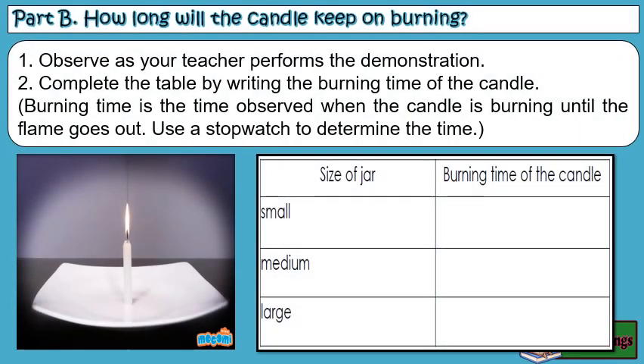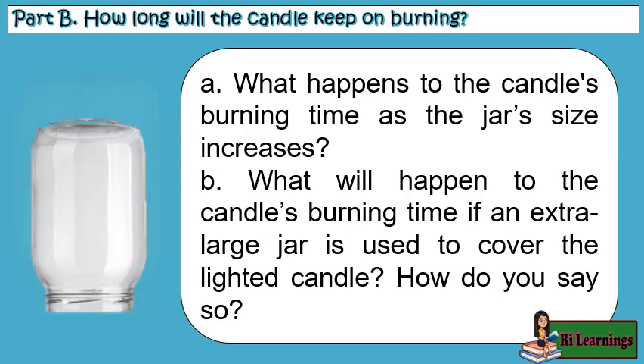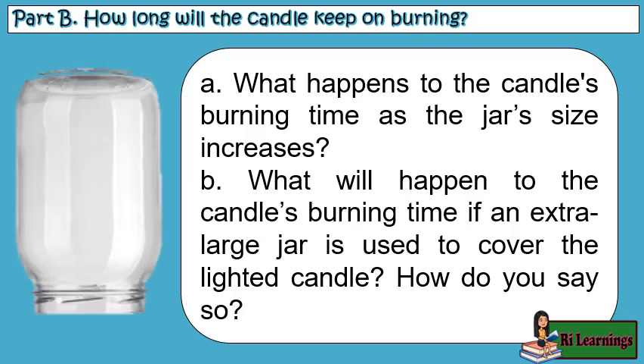Part B: How long will the candle keep on burning? Observe as your teacher performs the demonstration. Complete the table by writing the burning time of the candle. Burning time is the time observed when the candle is burning until the flame goes out. Use a stopwatch to determine the time. What happens to the candle's burning time as the jar's size increases? What will happen to the candle's burning time if an extra-large jar is used to cover the lighted candle? How do you say so?